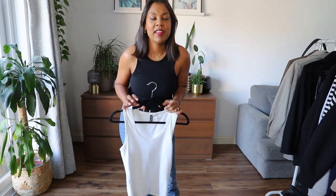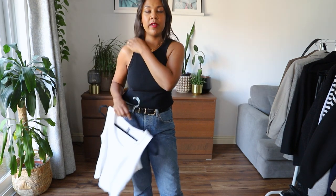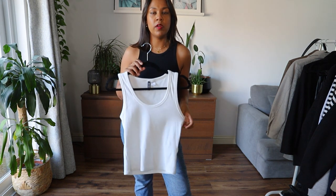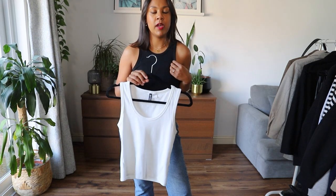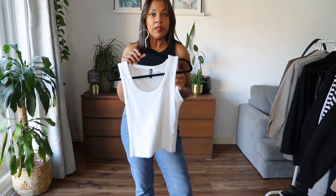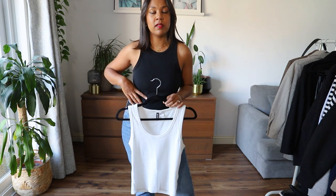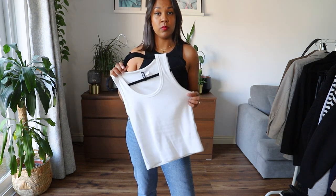One other thing I forgot to include is vest tops. I've got a black one and a white one here. If you just need that bit of warmth underneath your sweaters in autumn, these are great. Try and get ones that cling to the body to keep you more snug, or wear bodysuits.